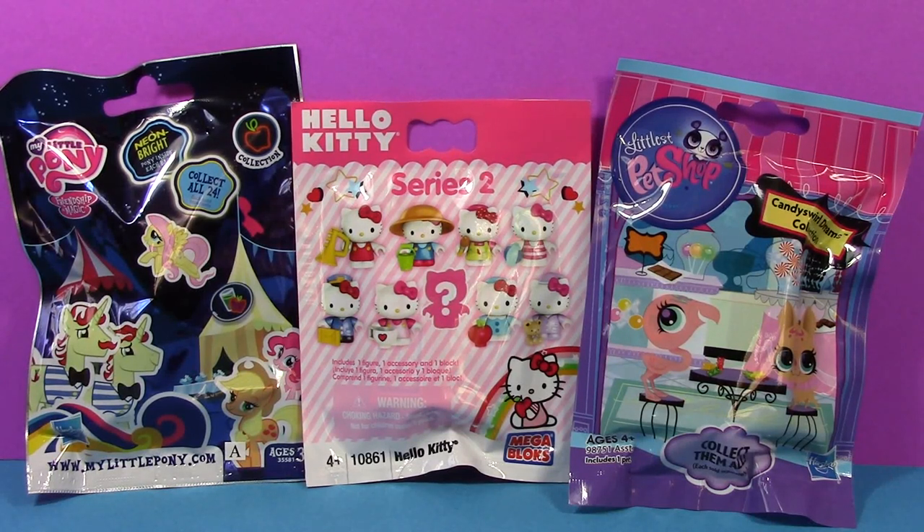Hi everyone! Today I have three blind bags to show you. We've got My Little Pony Neon Bright, Hello Kitty Series 2, and Littlest Pet Shop Candy Swirl Dreams Collection.